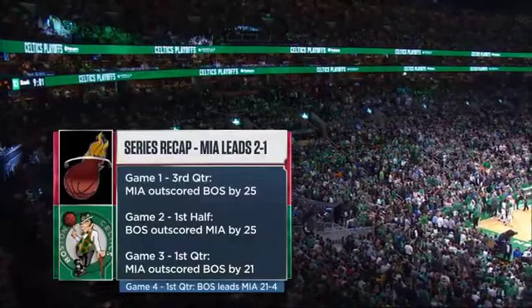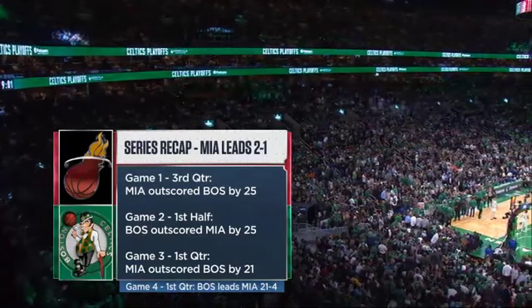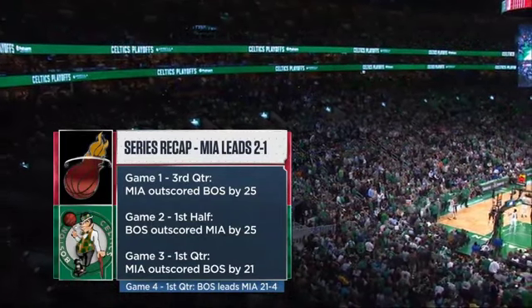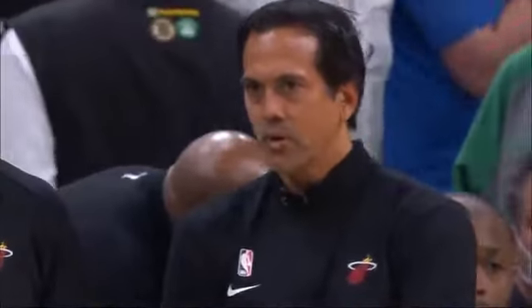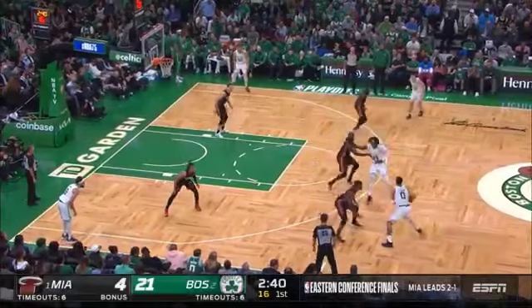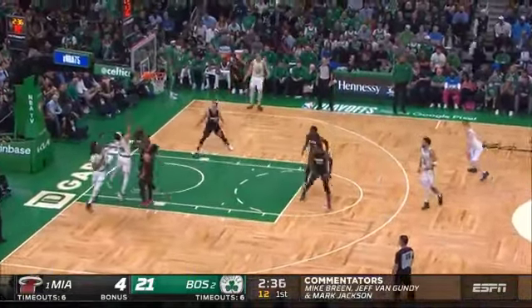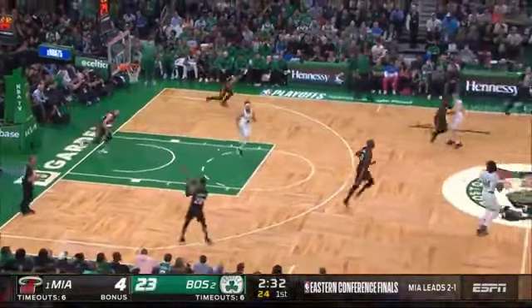That incredible third quarter gave it to Boston — the first half with that incredible stretch from the first quarter into the second, and then the first quarter the other night in game three. We're seeing the same thing. I don't remember seeing runs this dominant so often as we've seen in the first few games. Both defenses have the ability to stifle any offense — they're elite, and that's what allows you to go on runs like they have.